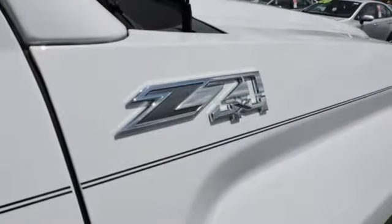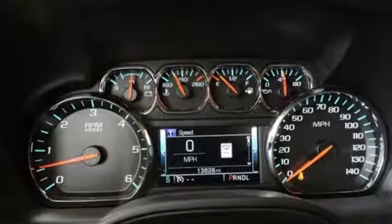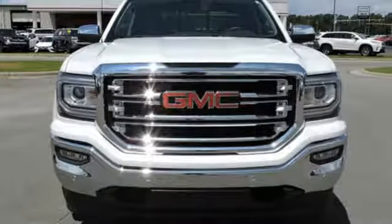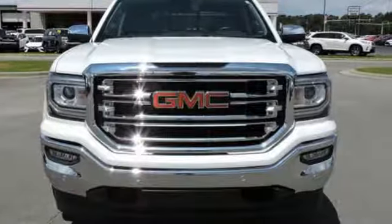Truck Trend calls it a fun sleeper of a hot rod. GMC — it's not just a vehicle, it's a professional grade tool. Stop in for a test drive and make it yours today.